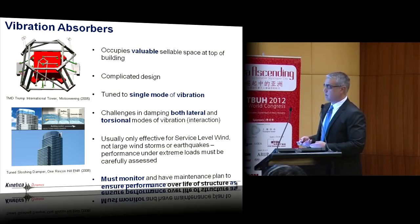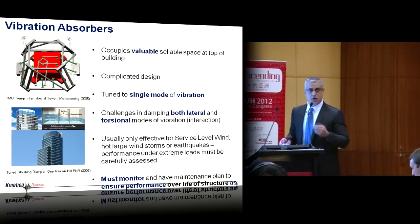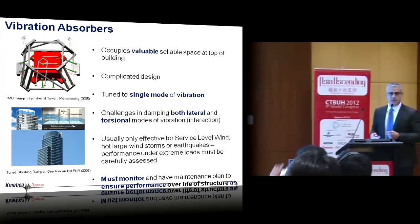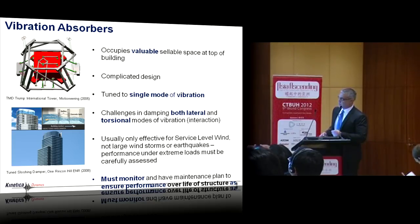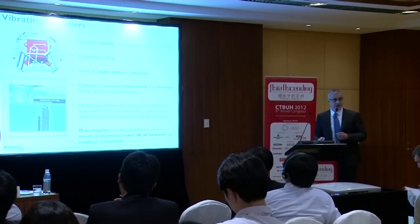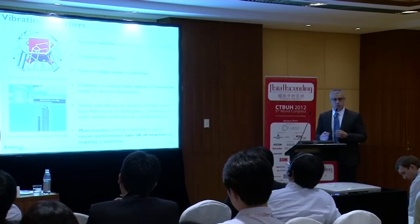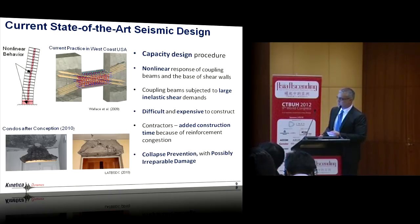The previous speakers spoke about sloshing dampers — really they're vibration absorbers that work as dampers when properly tuned. This is very different from what I'll be presenting, which is real viscous damping distributed throughout the height of the structure. Challenges with sloshing/tuned mass dampers include complicated design, tuning to a single mode requiring multiple units, and the biggest issue: what happens during a major earthquake, where structures undergo severe inelastic action and yielded periods could be twice or more of the elastic period.